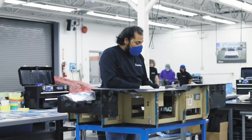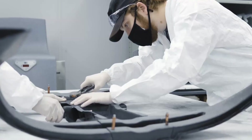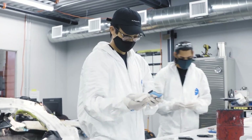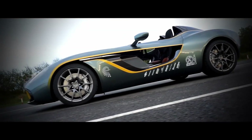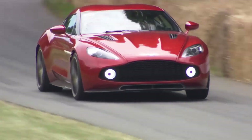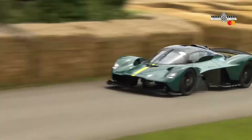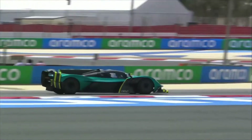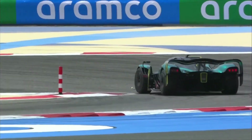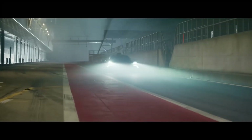When Multimatic wasn't busy building racing cars over these past few years, they were busy helping create some of the most famous supercars and hypercars. They were involved with the creation of several Aston Martins, including the CC100 Speedster, Lagonda Taraf, all of the Zagato Vanquish variants, the Valkyrie and Valkyrie AMR Pro, and even the James Bond DB10. And the Valkyrie isn't even the only hypercar with the Multimatic connection, as the suspension found on the F1-engined Mercedes AMG One also comes from Multimatic.